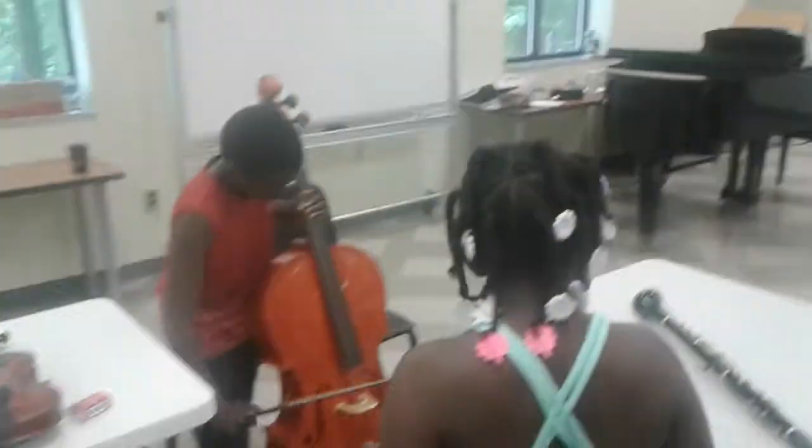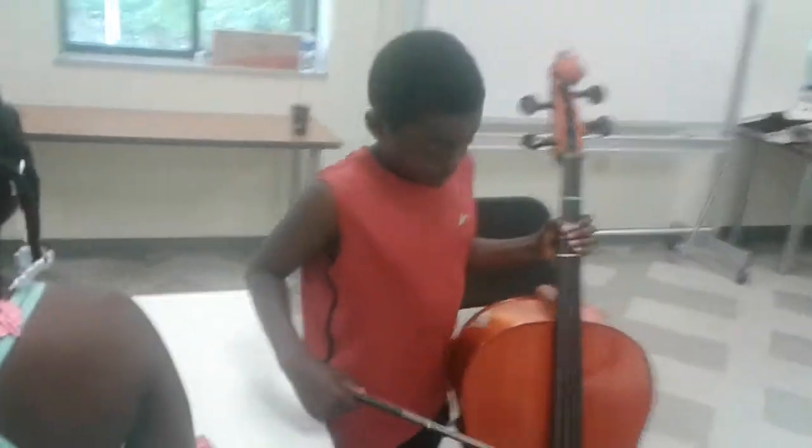Thank you. That was a big guitar. Is that a guitar? Very good. That's not an easy thing to play.